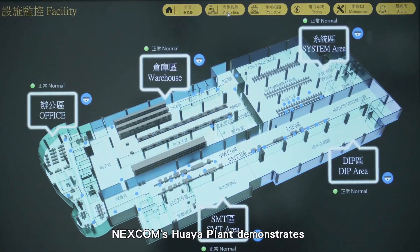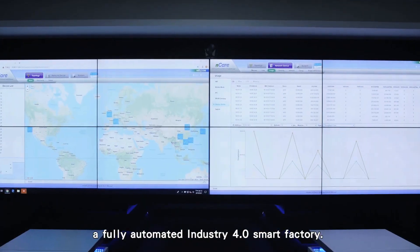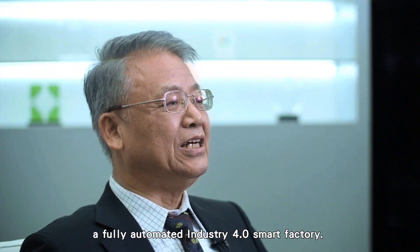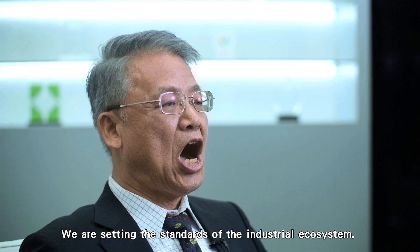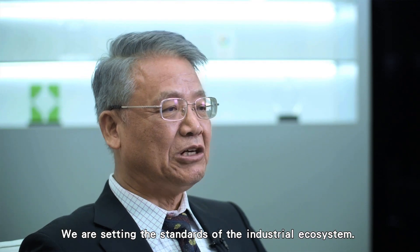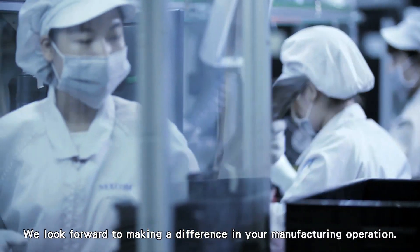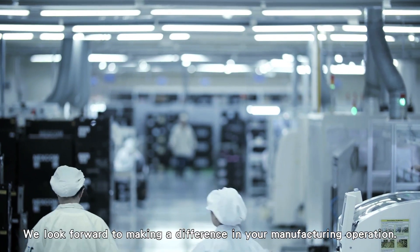The Huaya Plant demonstrates a fully automated Industry 4.0 smart factory. We are setting the standards of the industrial ecosystem and look forward to making a difference in your manufacturing operations.